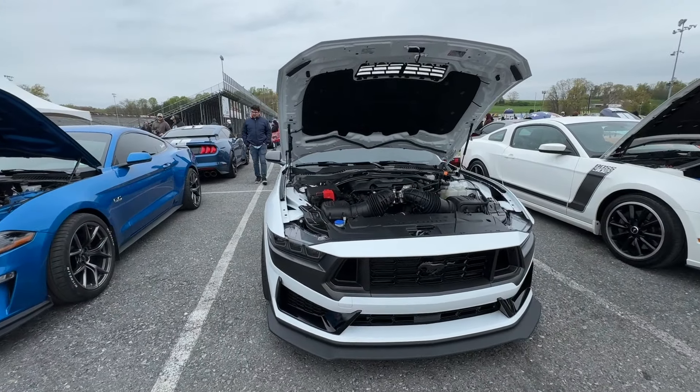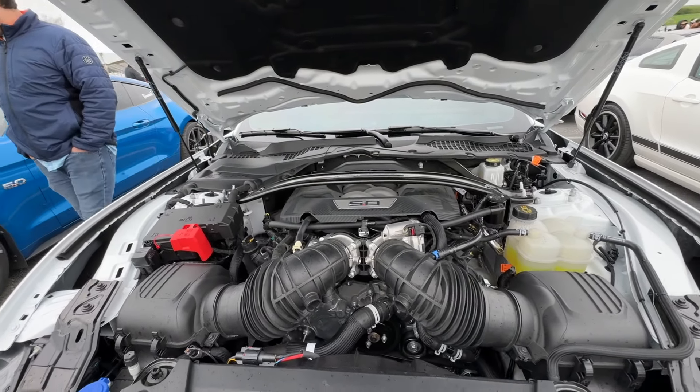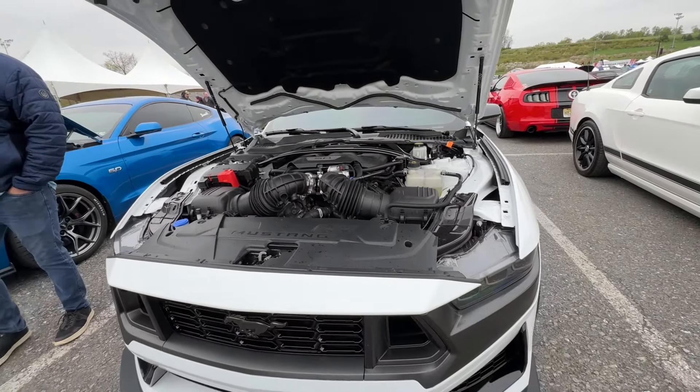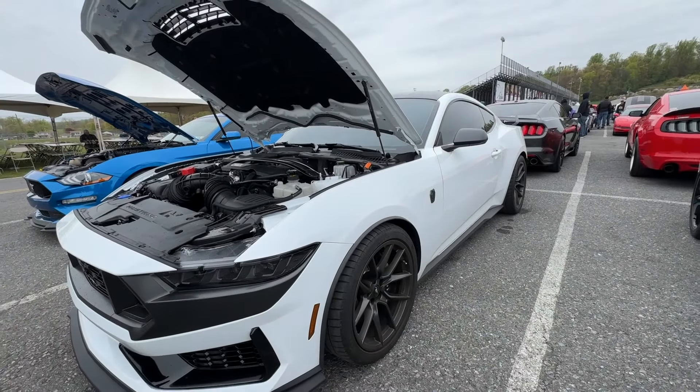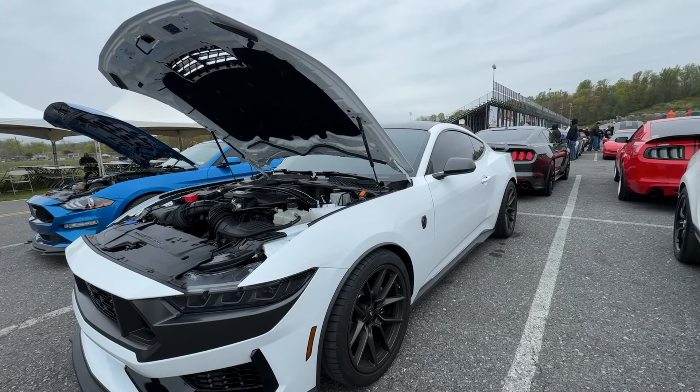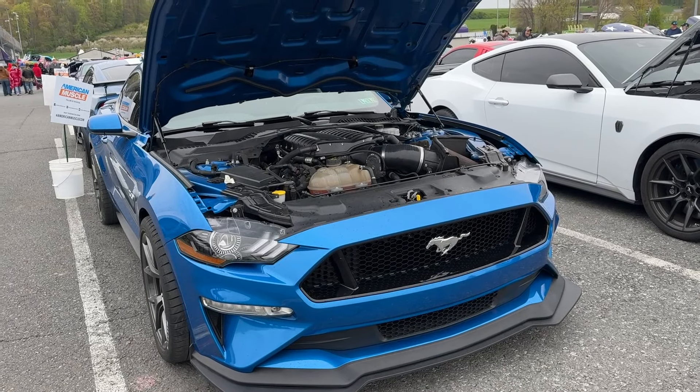We're starting off with the 2024 Mustang Dark Horse. This one looks to be bone stock — maybe carbon traps removed but I can't tell. It looks really good. I love how the Dark Horse looks, especially the front splitter. The 2024 Mustang GTs have a very conservative splitter by comparison.